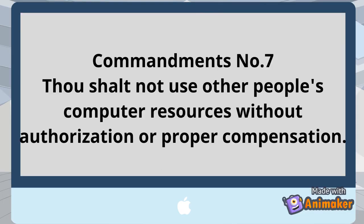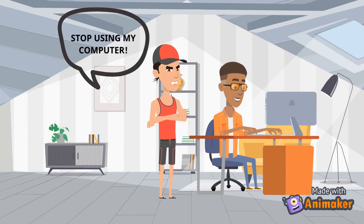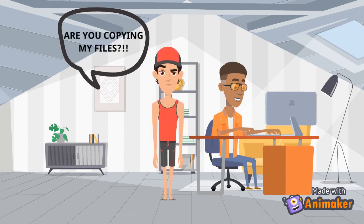Commandment number 7: Do not use other people's computer resources without authorization or proper compensation. It is unethical to copy or take files or work without any permission from the original author or the true owner of the file or work that you copy.